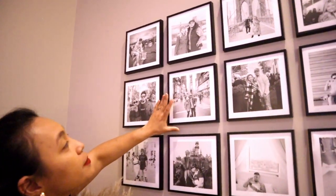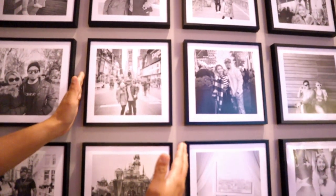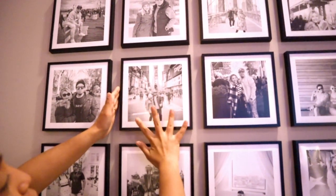This one is our first — this picture is very memorable because this was our first time ever in Times Square. Nung pagdating namin sa Times Square, this is one of our first pictures.